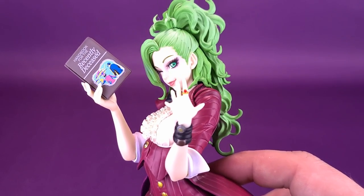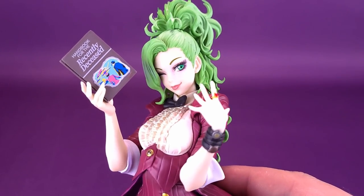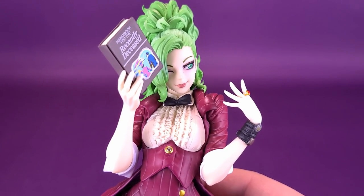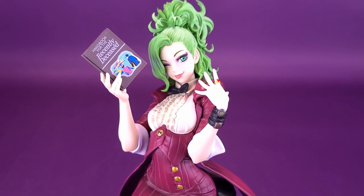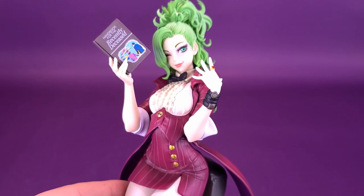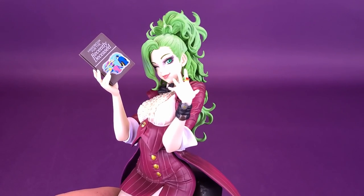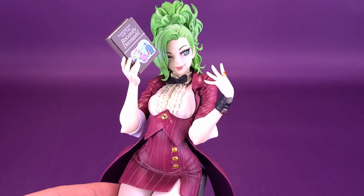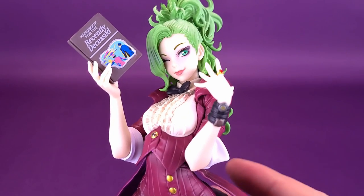I was actually surprised to find this at my local comic book store. I was in for something else, and while looking around the statue area, I happened to stumble across a Beetlejuice — I just assumed it was the one I had already picked up. Lo and behold, it ended up being the Tuxedo Rare version. I don't think it's as rare as it was before; at one point it was really selling out, but finding it in a local comic book store was an absolute treat. A lot of online sites that had sold out have now started to stock it again.